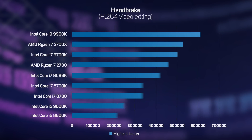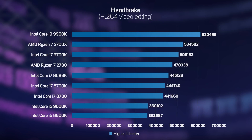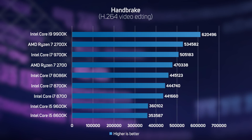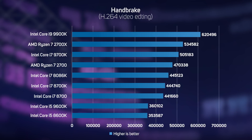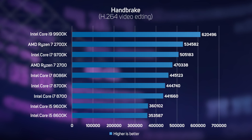Next up was encoding an H.264 video using Handbrake. This application is heavily multi-threaded, so it should come as no surprise that the CPU with the most cores and threads, the new Core i9-9900K, is the fastest, with a significant 16% lead over the next fastest CPU, the Ryzen 7 2700X. This benchmark also shows the worth of eight physical cores versus six physical cores plus hyper-threading, with the Core i7-9700K turning in a 13% faster score than the Core i7-8086K.